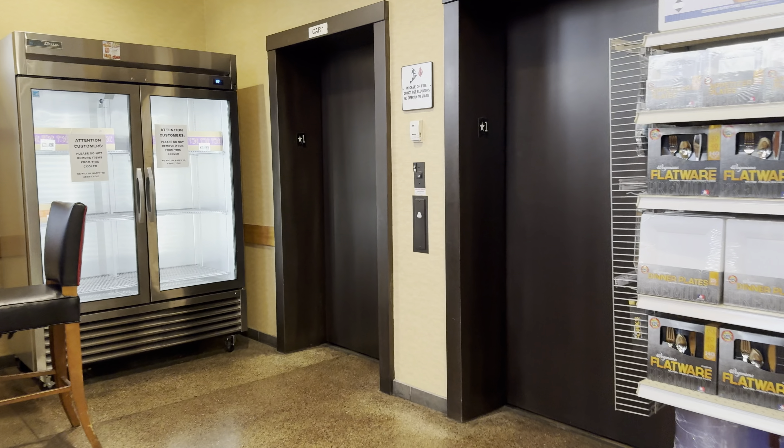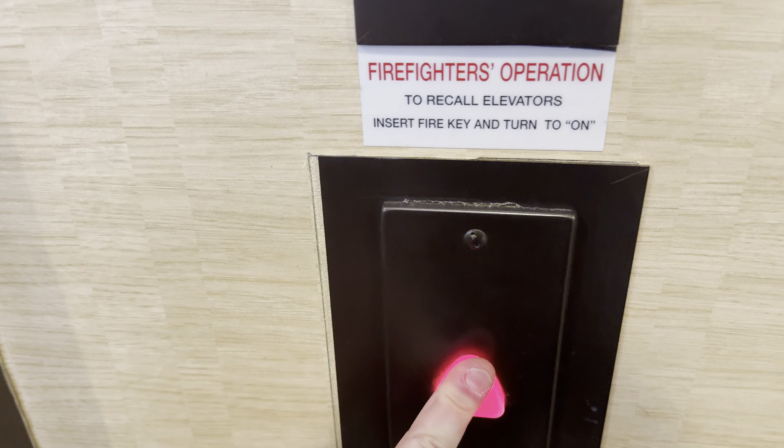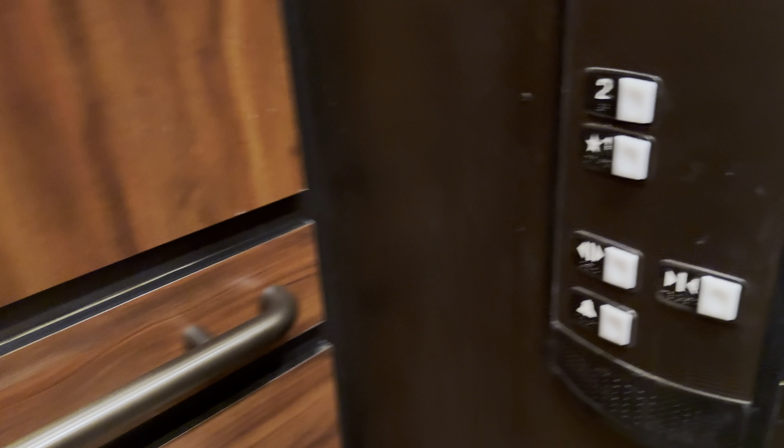Got some exciting stuff here for my first new video in nine years — not counting that archive stuff. This is Wegmans Mount Laurel.